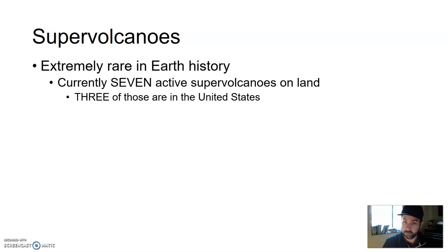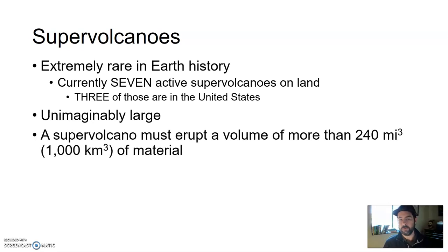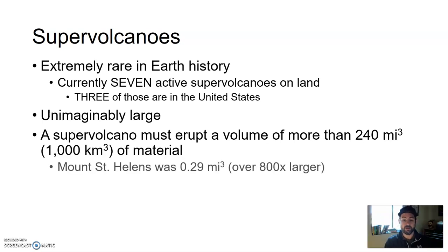These are the ones that we know of. There may be some underneath the ocean, but for the most part, not just based on the type of magma that needs to be there, but also what we can detect. They are just unimaginably large. In order for something to be classified as a supervolcano, it needs to erupt a volume of more than 240 cubic miles of material — that's taking a cube one mile on all sides, and then 240 of those pumped into the air. For reference, Mount St. Helens, which erupted in 1980, was only 0.29 cubic miles of material. Therefore, a supervolcano is over 800 times larger than that.